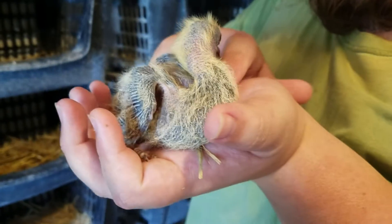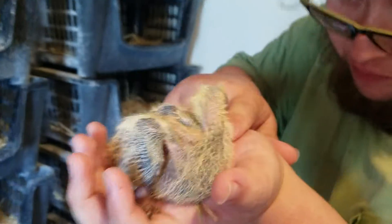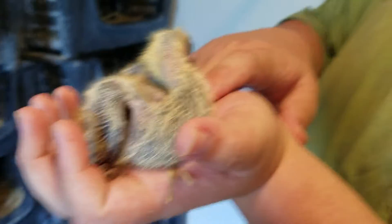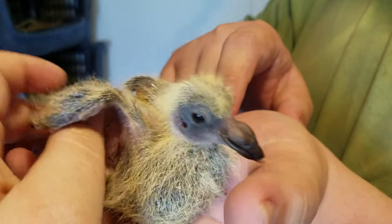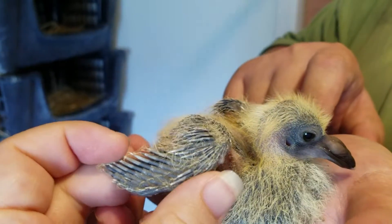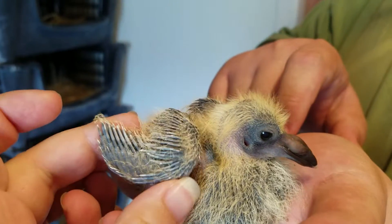Oh, look how big that Tandy is. She is so chunky a peep. Hi, this is Tandy. Let me see her little wings. Oh, let me see those little wings.